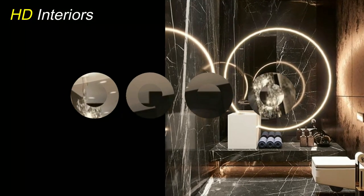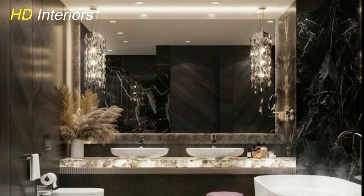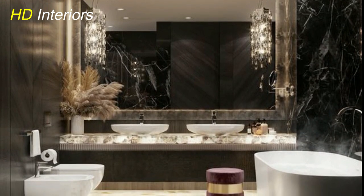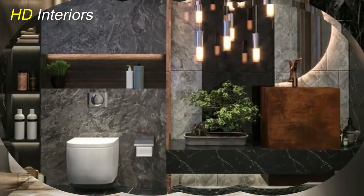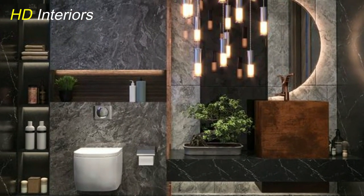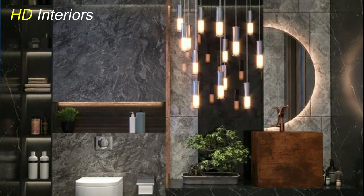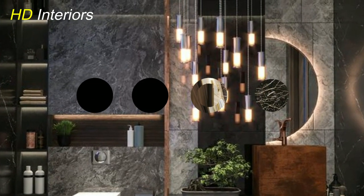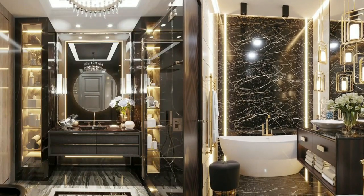Bold patterns and textures. When it comes to revamping your bathroom, bold patterns and textures can inject energy into the space. From geometric tiling, floral wallpaper, or textured stone decorations, to patterned flooring and wall tiles throughout, there are a plethora of ways for you to bring in character during your remodel.